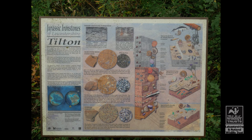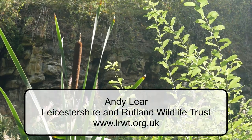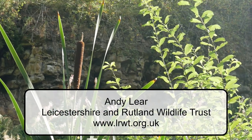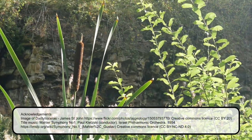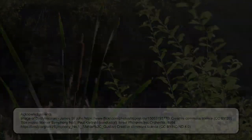For more information about Tilton Railway Cutting, visit our website at www.lrwt.org.uk.